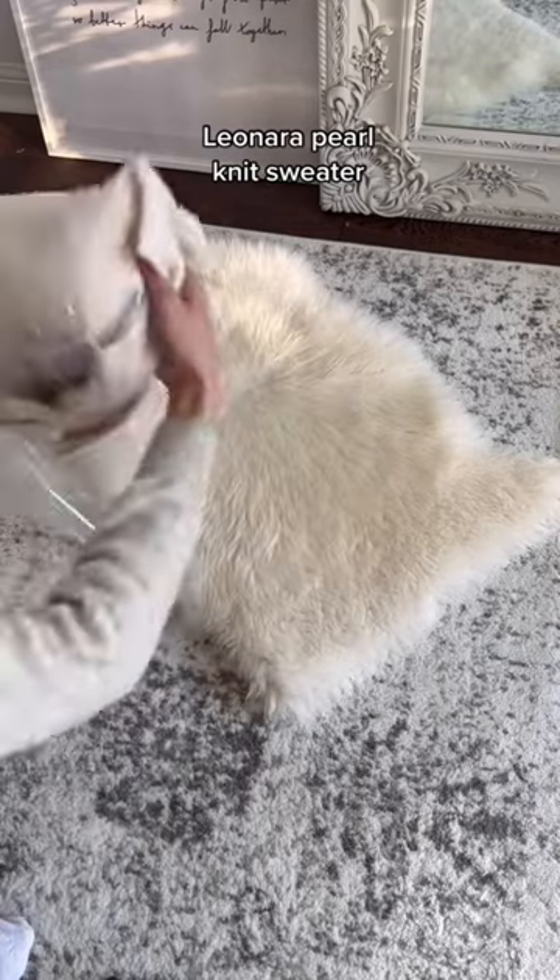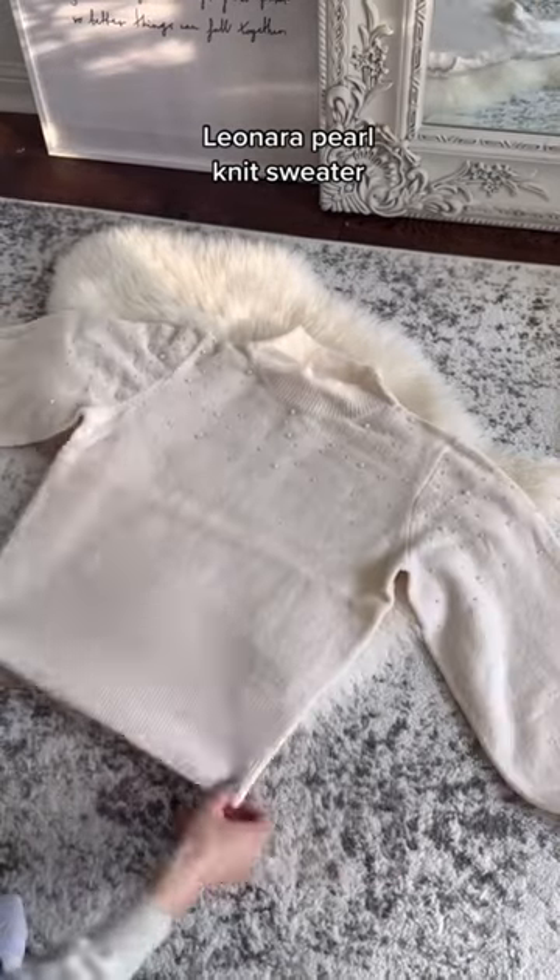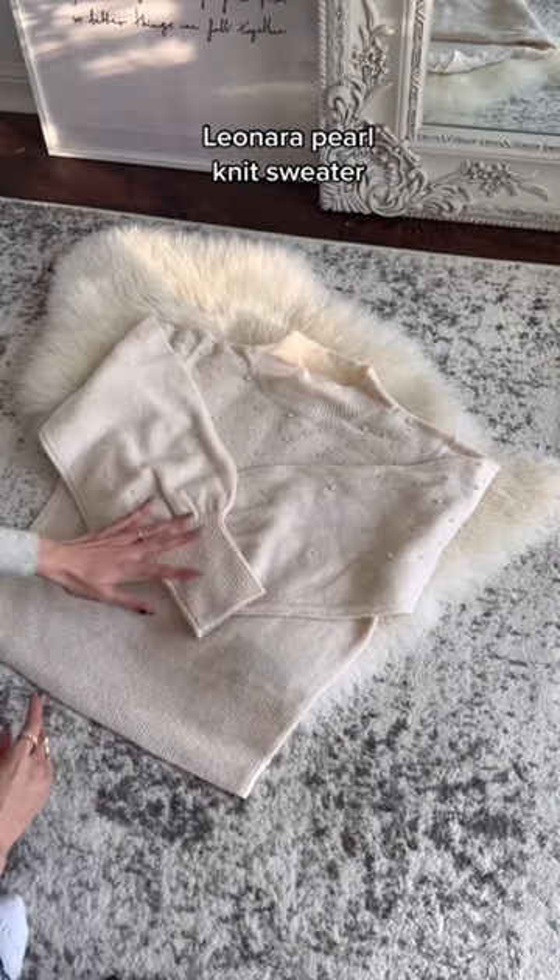Then I got this mock neck sweater with pearl detailing and this gorgeous wool coat with the removable faux fur trim.